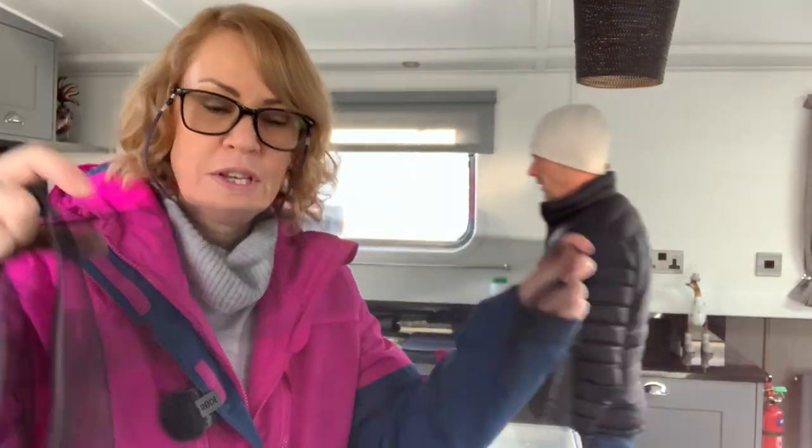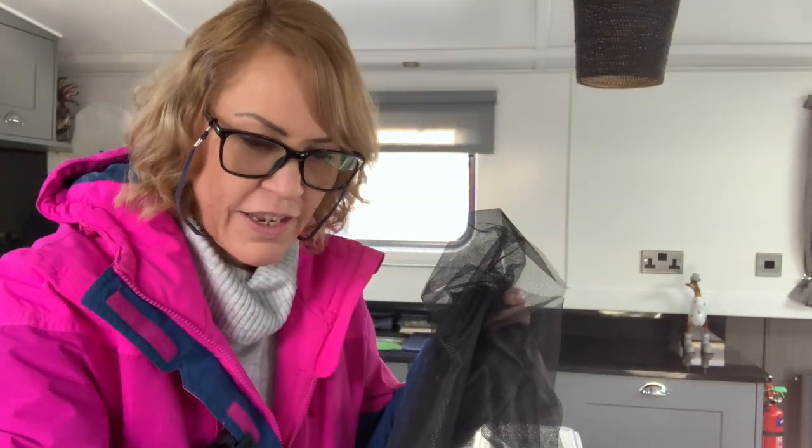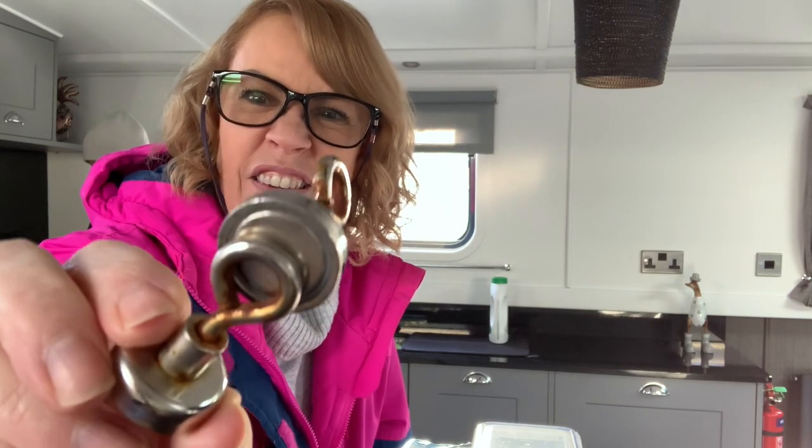We've also just taken the fly netting off the windows because we don't think we'll want windows open too much during winter, and you don't really have a problem with bugs in winter. So we're taking off the fly netting and all our little magnets that we held it up with. Some of the bigger magnets had gone a little bit rusty, so that was an extra bonus job.